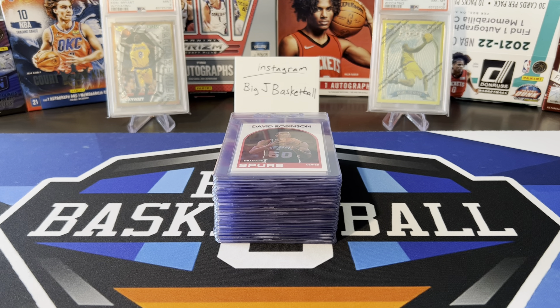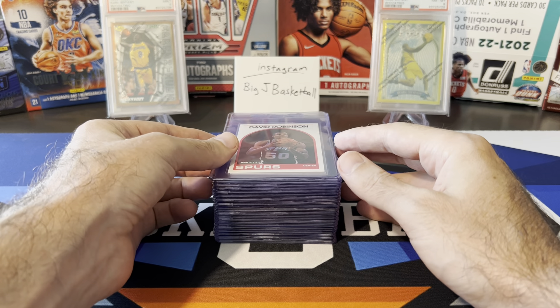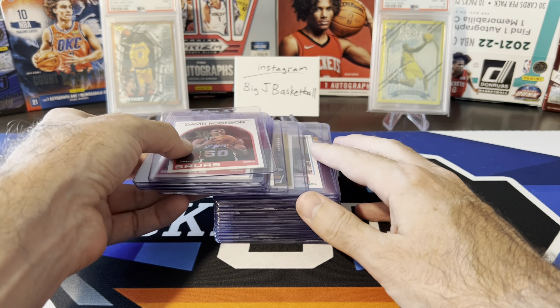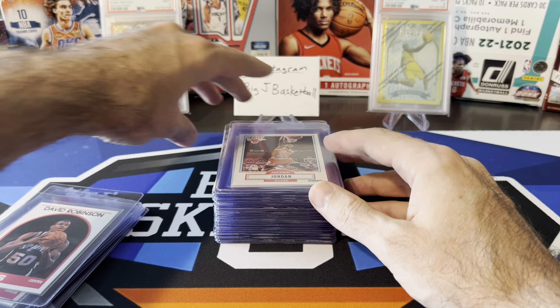In the background you'll see some Kobe stuff from our previous submission — PSA 9 Finest rookie, PSA 8 gold Finest rookie. So let's go ahead and start looking through these. The first few cards I'm going to show are ones that were in my potential grading stack that I'm still not going to send at this point, and we'll talk about why.